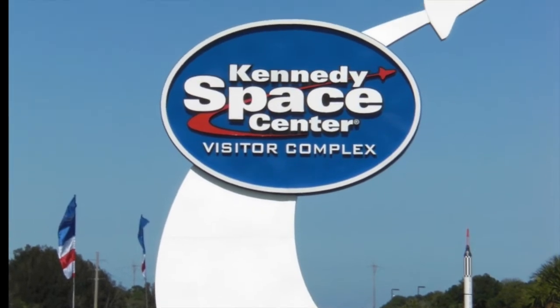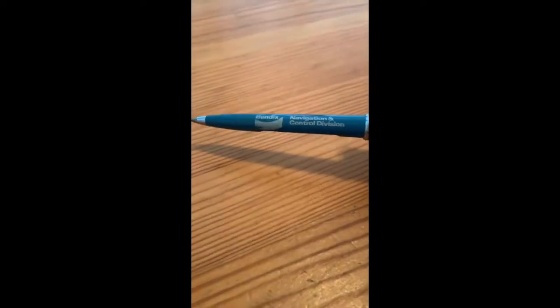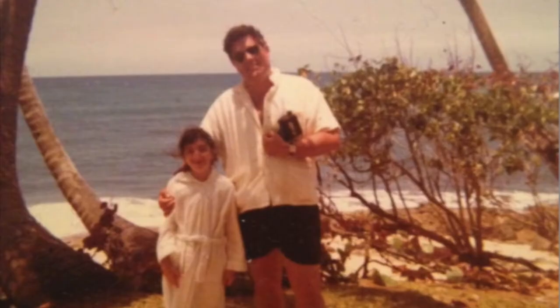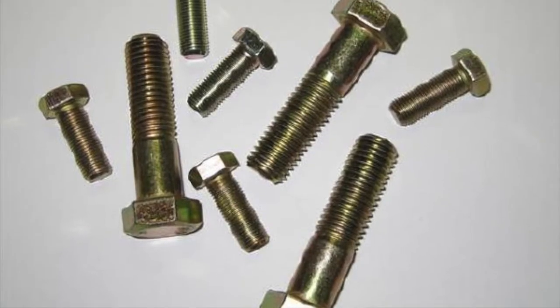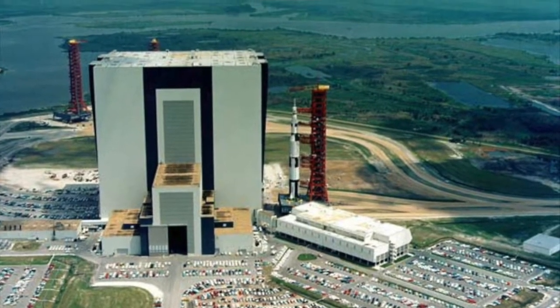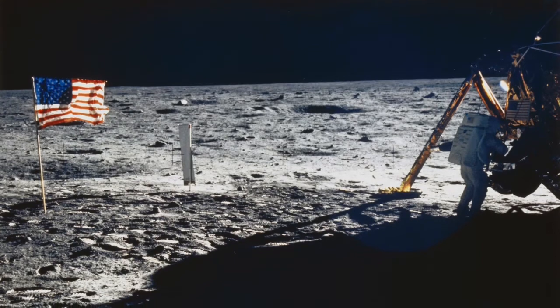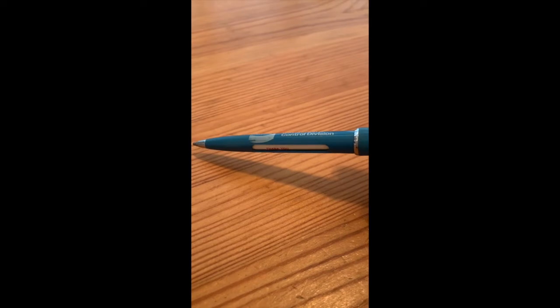I'm going to try to explain this as accurately as I can. What I'm holding in front of you is a Bendix pen from their navigation and control division, which was given to my father. My father's company made every screw, nut, and bolt that went into the Kennedy Space Project. So with all this talk about the Apollo 11 mission, I just thought it was timely to share this.